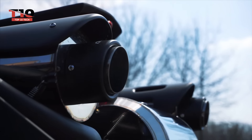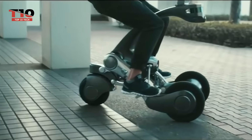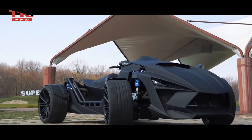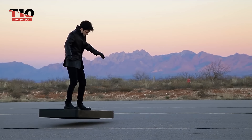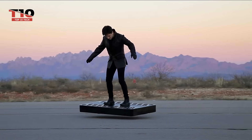Welcome to Top 10 Tech, where innovation meets convenience. In today's video, we're taking a ride into the future as we explore seven groundbreaking personal transport inventions that are changing the way we move. From electric scooters to self-balancing unicycles, prepare to be amazed by these cutting-edge creations designed to make transportation smarter, greener, and more efficient. Let's dive in!